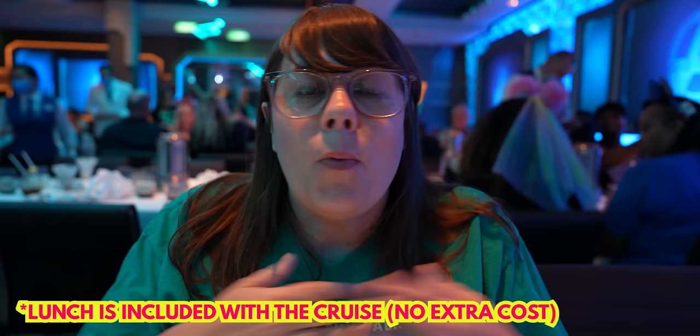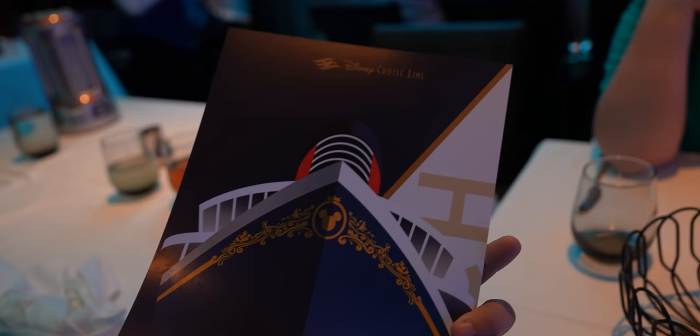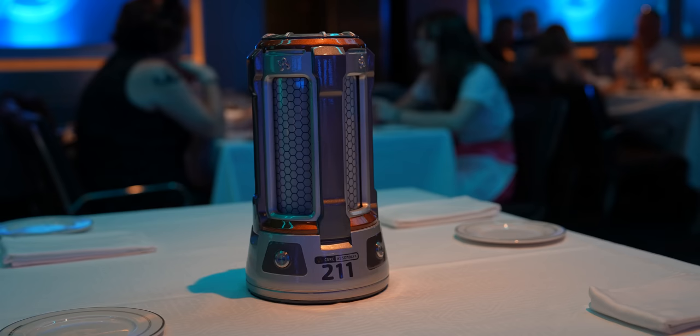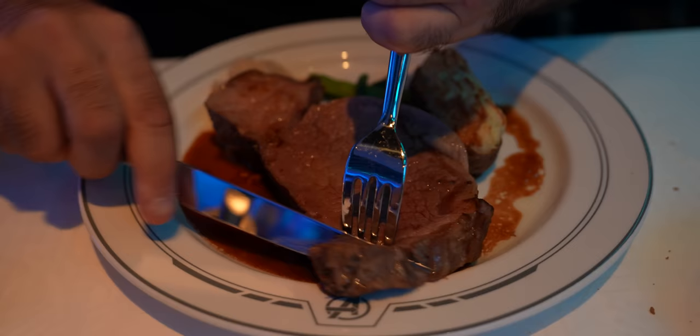A lot of people don't realize there's a sit-down lunch option every day. Instead of the buffet or pool deck quick service, you can sit in air conditioning and have a nice meal. Check the app to find where to go. Today we're at Worlds of Marvel for lunch. The food isn't Marvel-themed — it's the standard lunch menu — but the atmosphere with Marvel music is great. The beef empanadas were highly recommended by our server and they were great — very flavorful with flaky crust and amazing sauce.